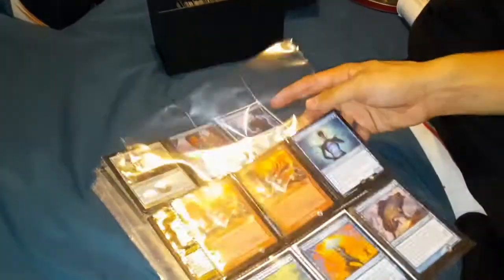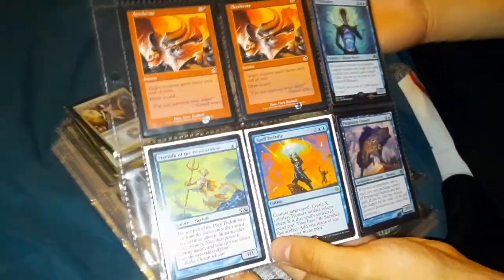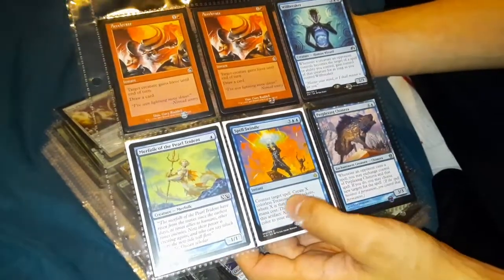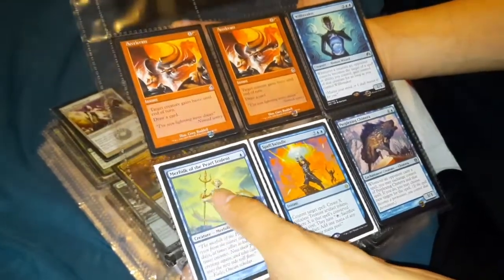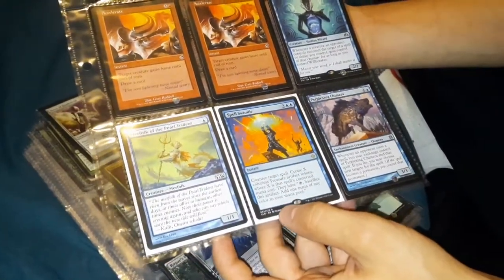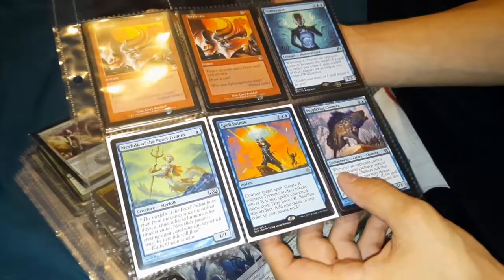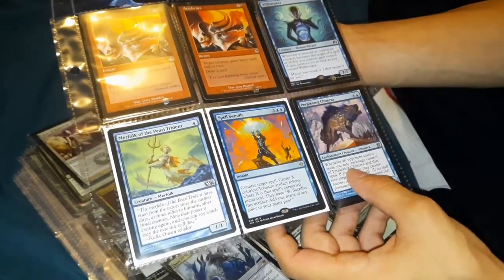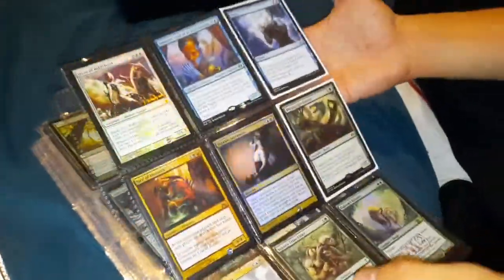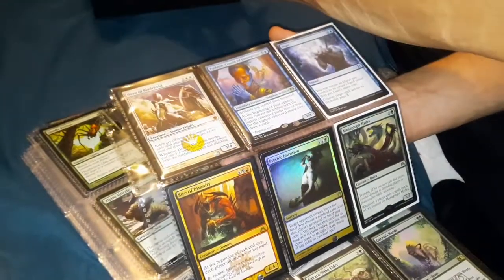In the first two sleeves, these are our cards over a dollar. We got Accelerate — very cool. Will Breaker was nice. Merfolk of the Pearl Trident — very neat. I think that was one of the 60-cent ones... no, these were all above a dollar. Swindle — they're double sleeved in here. Perplexing Chimera — very nice.